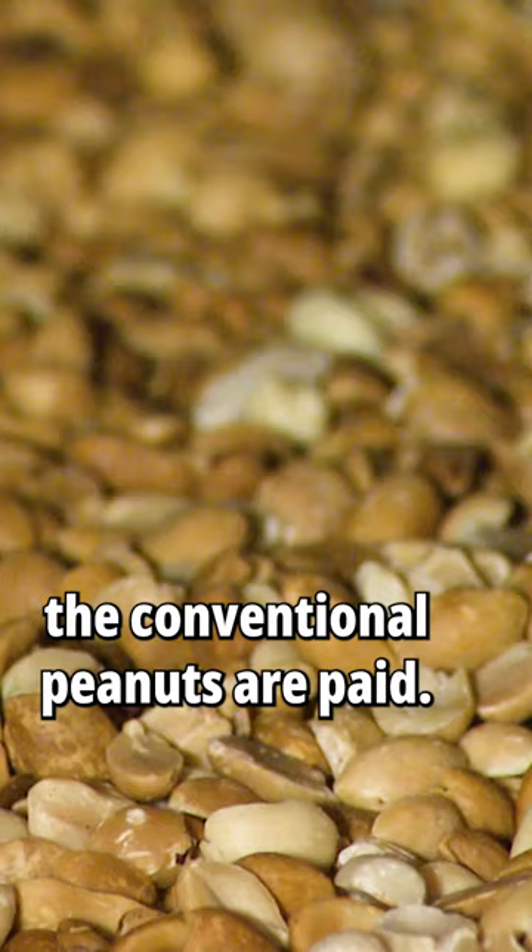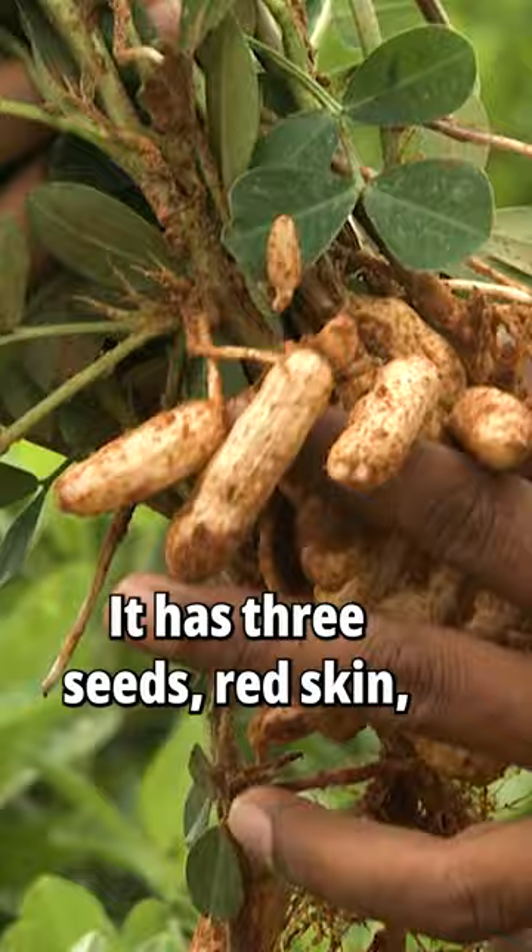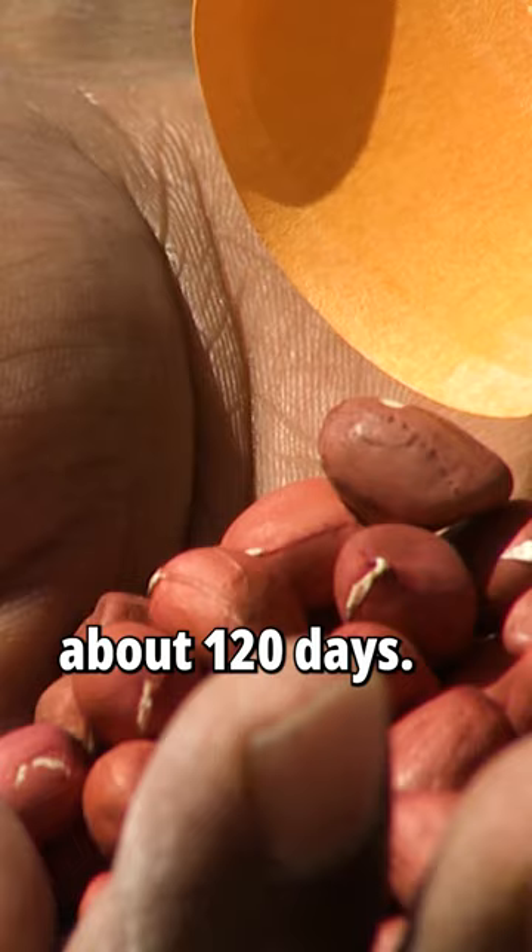We mainly grow the Valencia market type. It has a short growing season, three seeds, red skin, and it matures early, about 120 days.